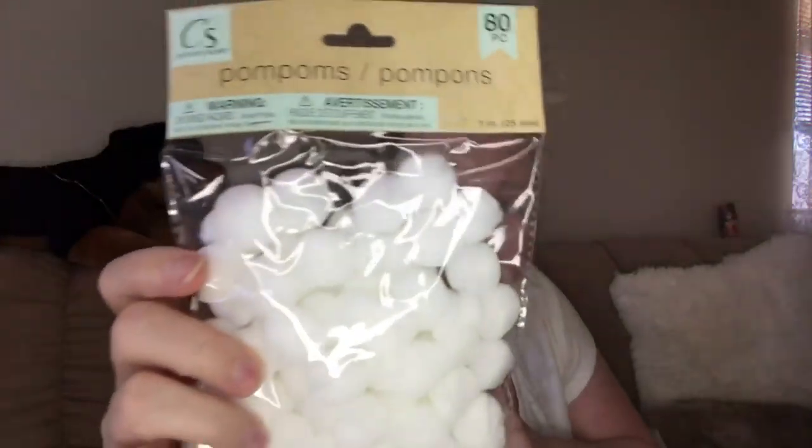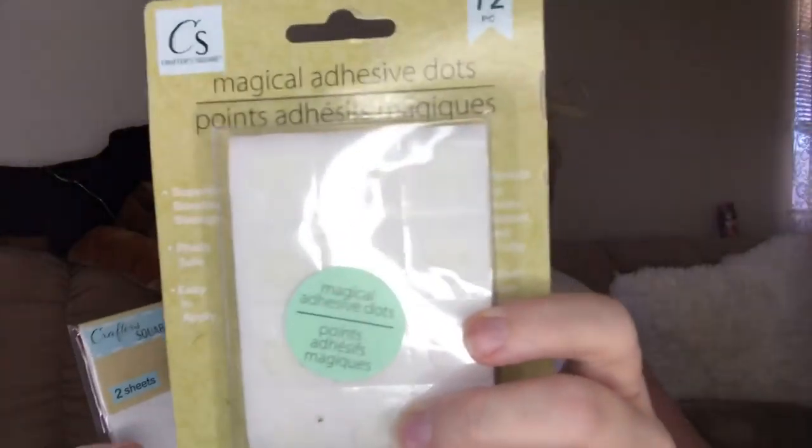I picked up some white pom-poms and some pop dots. I got the smaller ones and I got the bigger ones.